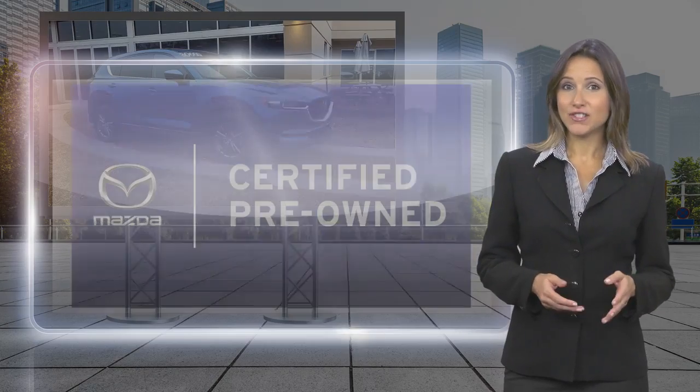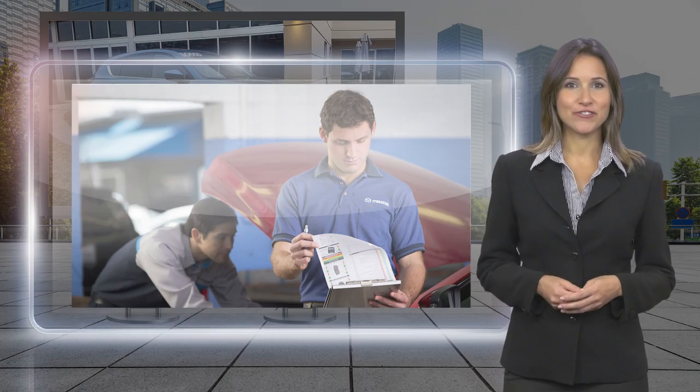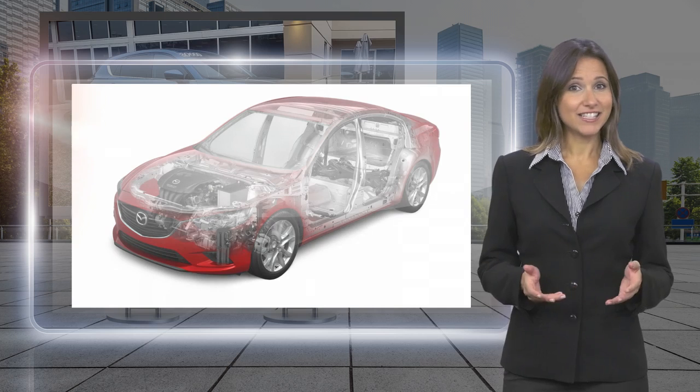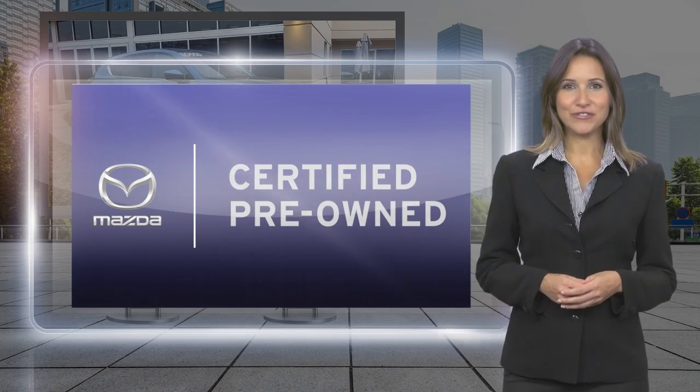Feel confident that your Mazda is built to last, mile after wonderful mile.